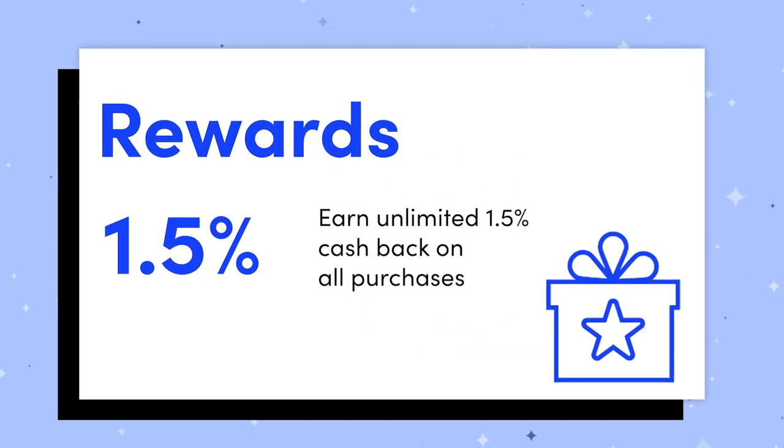Let's talk about the rewards with this card first. There's nothing terribly unique here, but the system is pretty simple and a lot of people will like that, especially considering that it's a no annual fee card. It earns 1.5% cash back on all purchases, regardless of category. That means whether you're spending your money on groceries, travel, gas, food, entertainment, et cetera, you're earning 1.5% cash back on each dollar spent.